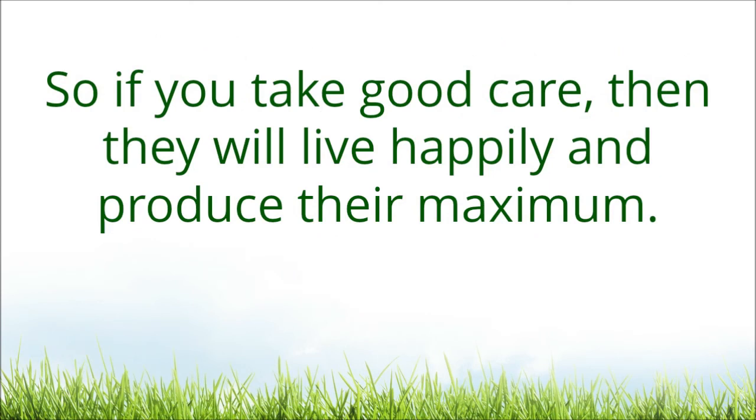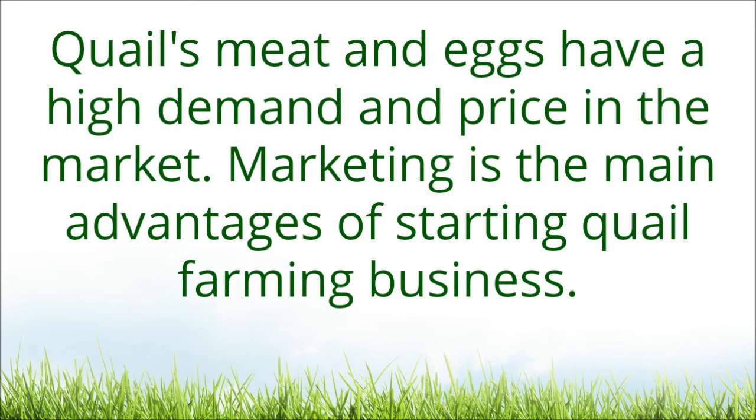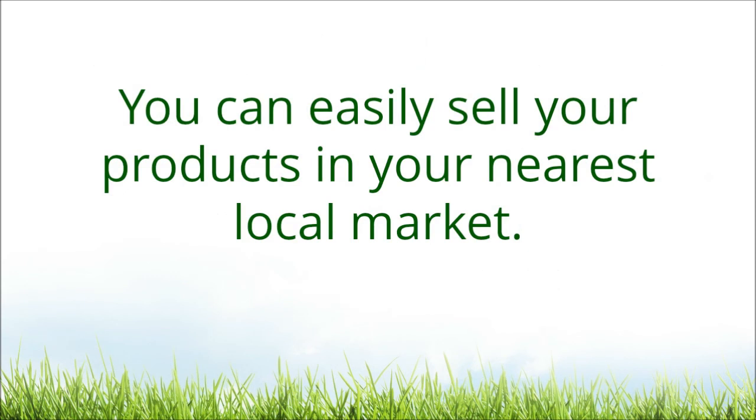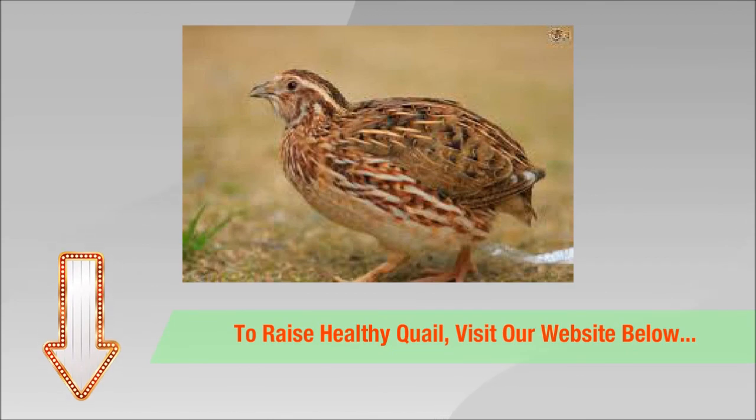If you take good care, they will live happily and produce at their maximum. Quail meat and eggs have high demand and price in the market. Marketing is one of the main advantages of starting a quail farming business. You can easily sell your products in your nearest local market. To raise healthy quail, visit the website in the description box below for more guidelines.